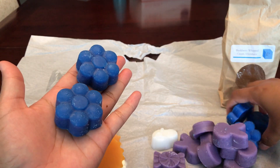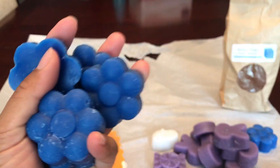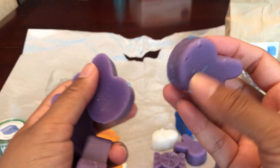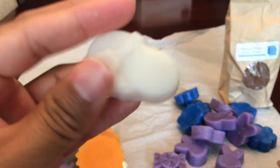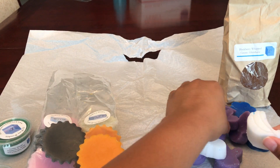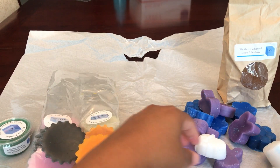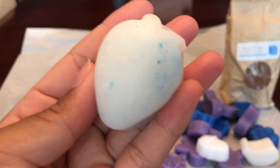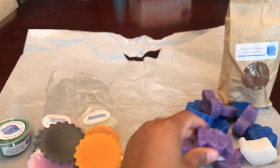I got a bunch of these flower shapes, which I normally just put one in as a single melt. Then I got a bunch of these bunnies — also just a single melt. Then a flip flop, some bananas which are pretty thick compared to the bunny and the flower, a paw print which I normally cut in half, a strawberry, and a candy which I would melt as one.